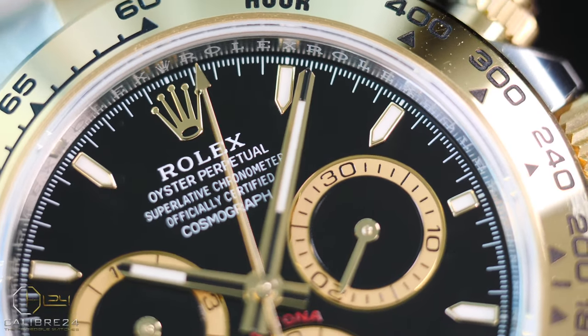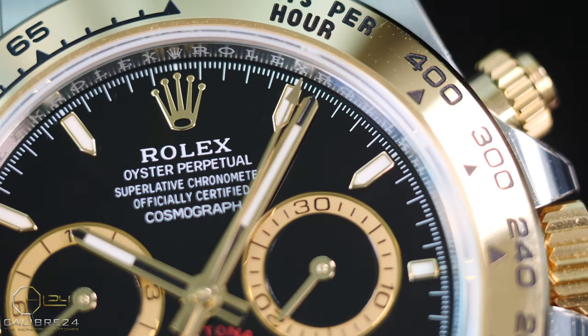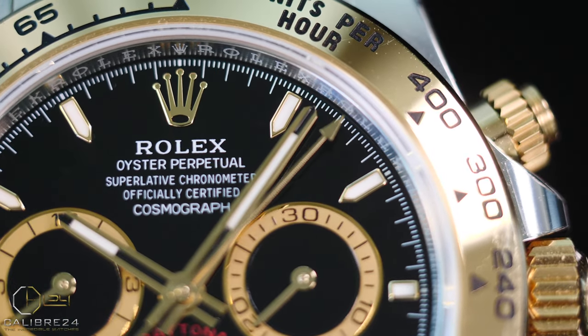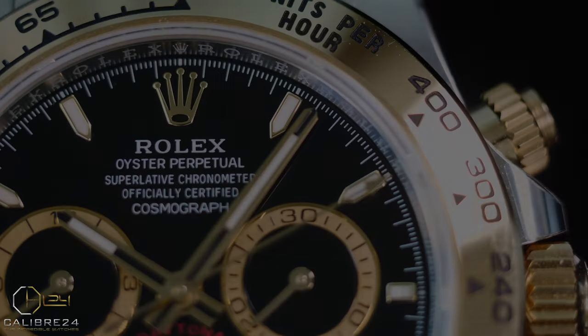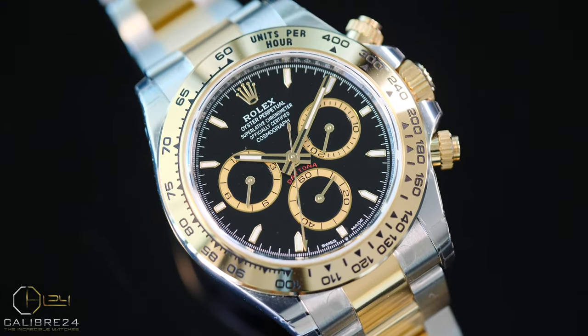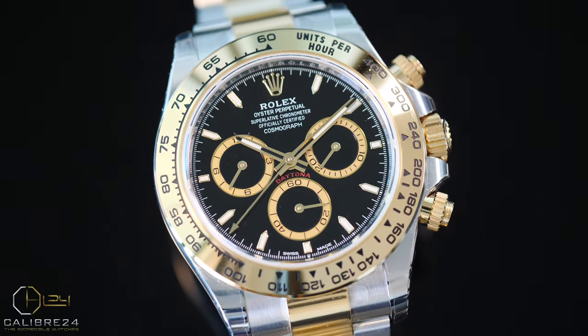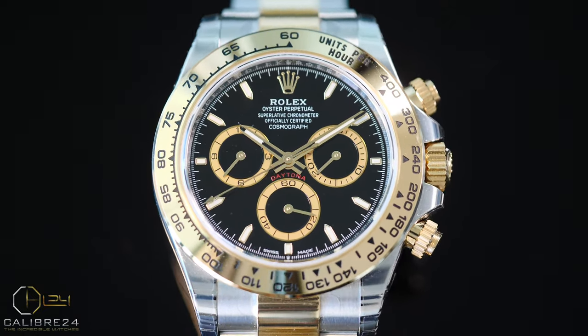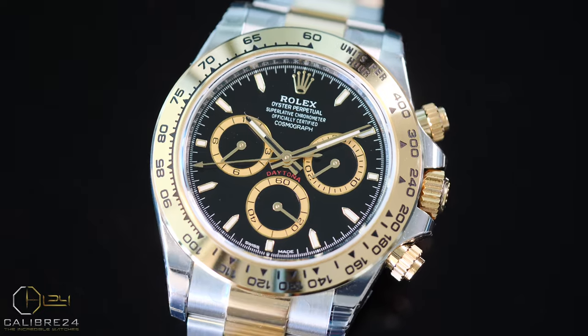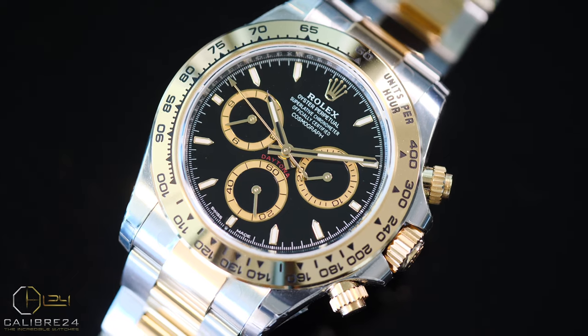I personally think that the dial rims in the new model make this two-tone model more aligned with the stainless models 126500 in terms of aesthetics and looks. So now with the new reference, regardless of whether you are wearing a two-tone Daytona or stainless Daytona, the looks are all identical. One of the biggest differences the new two-tone Daytona has with the new stainless models is that there's no rim around the bezel, which I showed and explained in my review for the stainless model 126500 as linked on the top right corner of your screen.